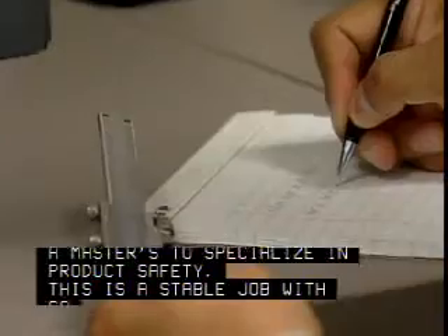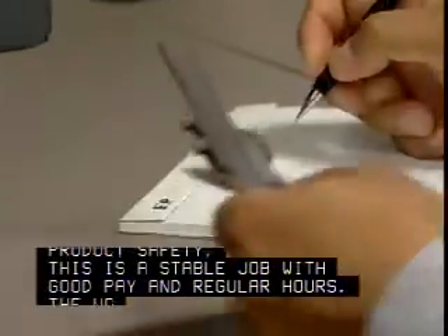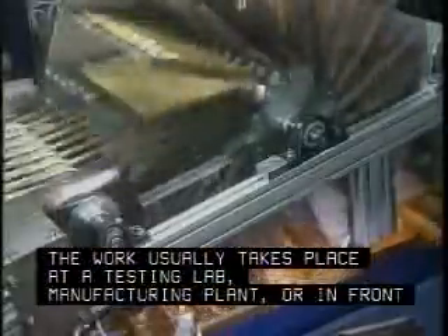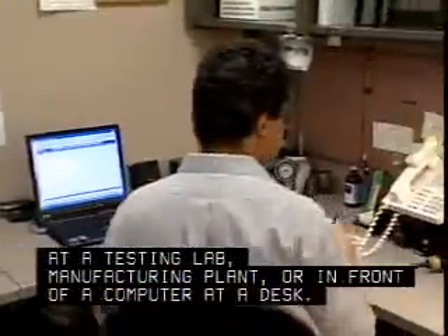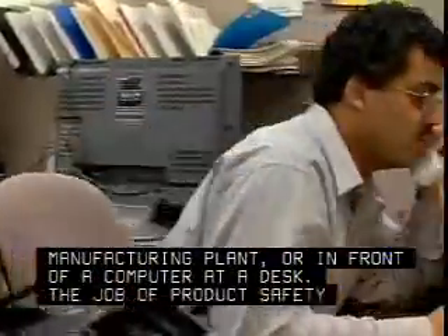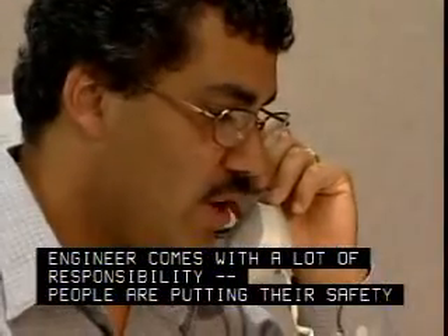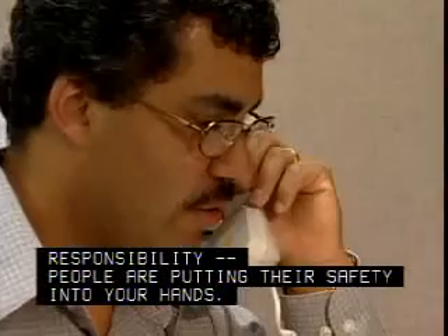This is a stable job with good pay and regular hours. The work usually takes place at a testing lab, manufacturing plant, or in front of a computer at a desk. The job of product safety engineer comes with a lot of responsibility — people are putting their safety into your hands.